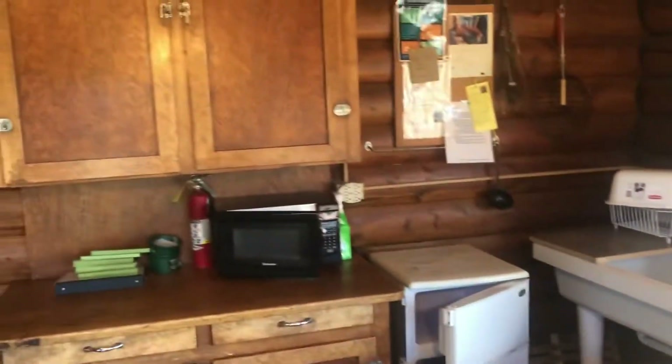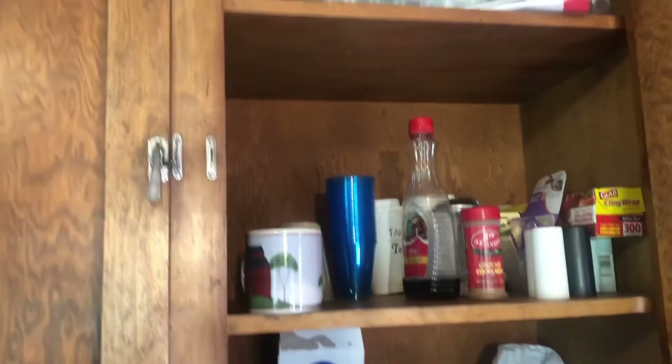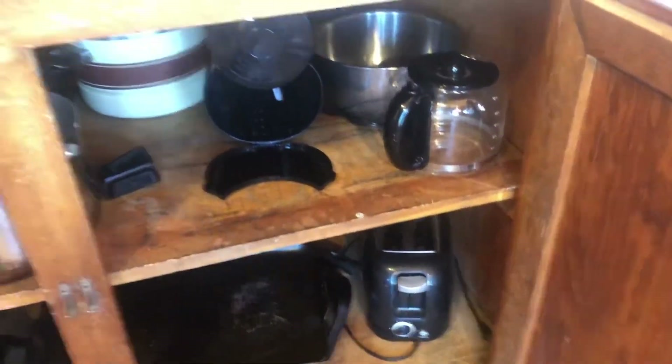You gotta leave the fridge open when you leave, and the microwave open. Everything you need — the cabinets are stocked, they got some plates, cutting boards, coffee pot, some syrup, some lights. Down here in the drawers you got silverware, knives, spatulas, and down here you got pots. They even got a blow-up air mattress, a toaster — just about everything you need.